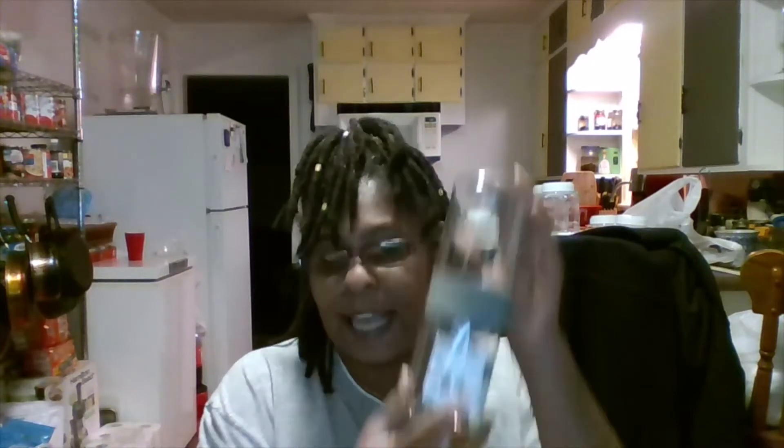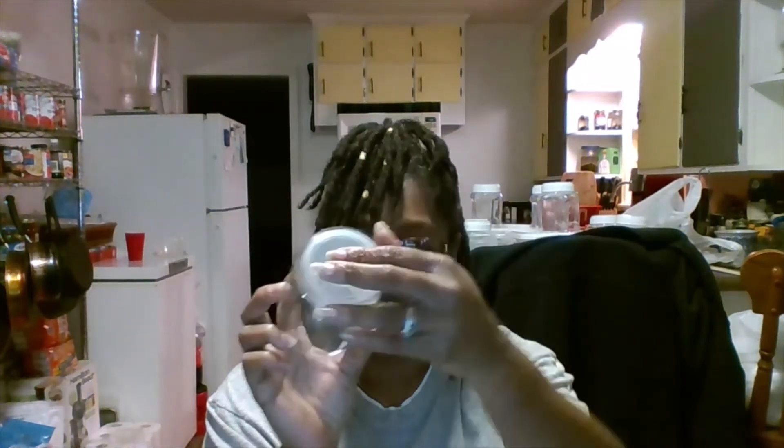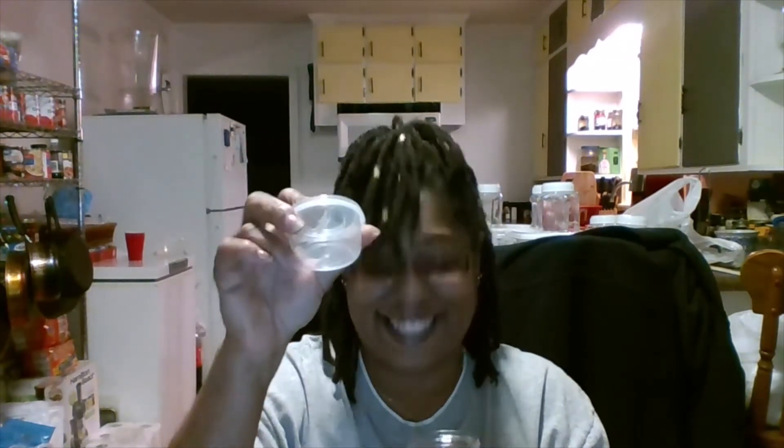I also got this — I thought this was kind of cool — it's a lunch storage tower! With this you can take off the lid, and then you have another lid right here, and it turns. Then you have another container underneath.